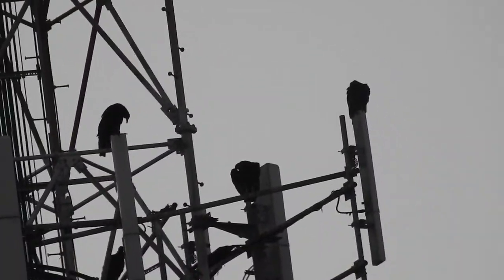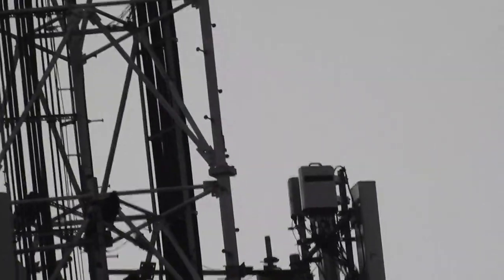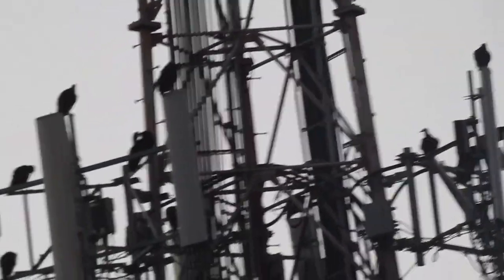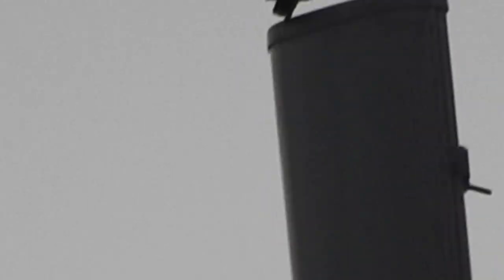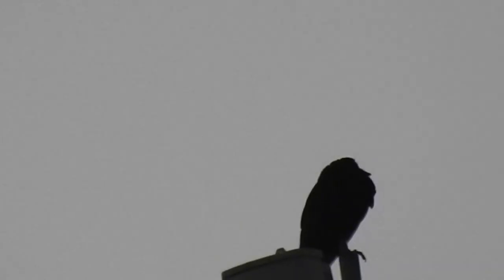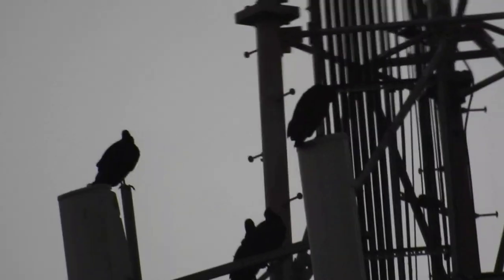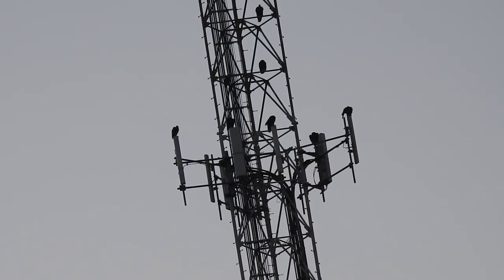And you even have those ones there. And then if you keep going a little bit lower, there's some right there. Man, there is one on this tower almost. And then all those. Wow, I can zoom in pretty good on this thing. I can zoom in on just one vulture. It's just hard to do it without a tripod. It looks like those transmitters are like magnets for them. There is one on each one. Yeah, the tower is like a magnet.